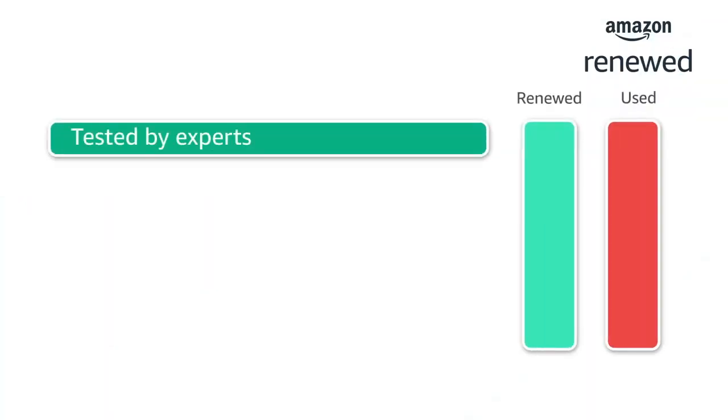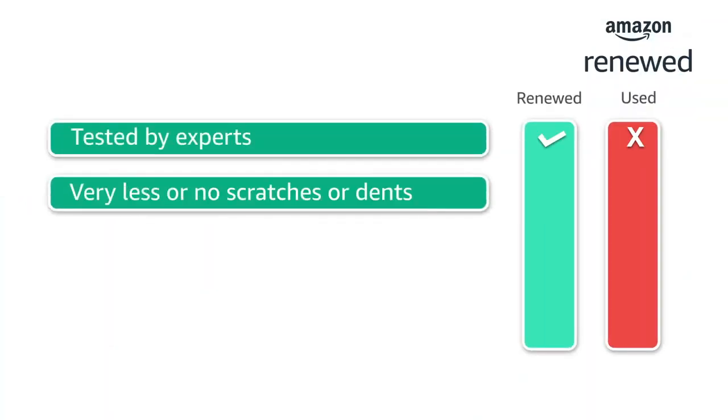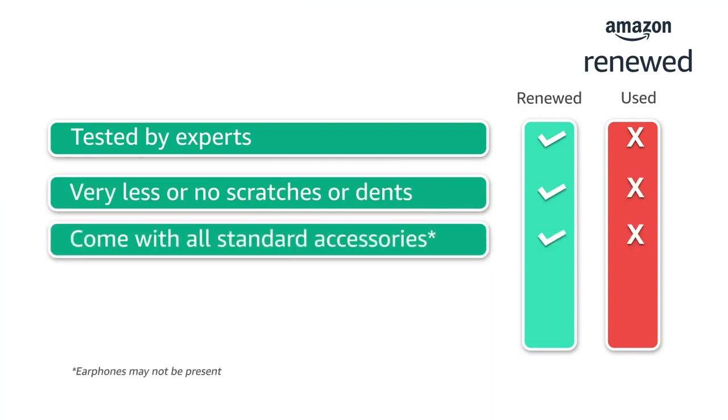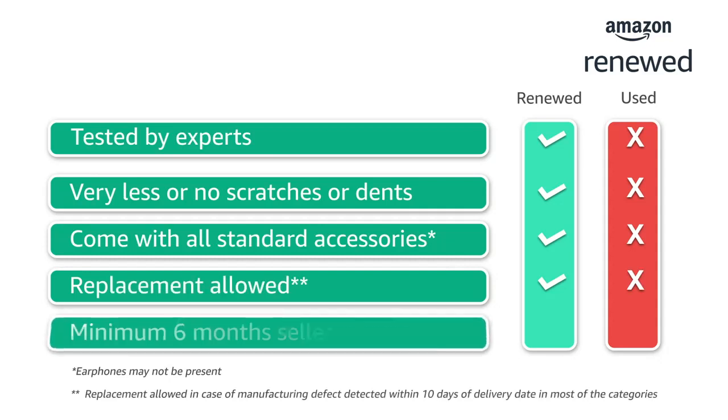These products are tested by experts, have very less or no scratches or dents, come with all standard accessories, and include a minimum six-month seller warranty. You can save up to 50% on the brands you love.